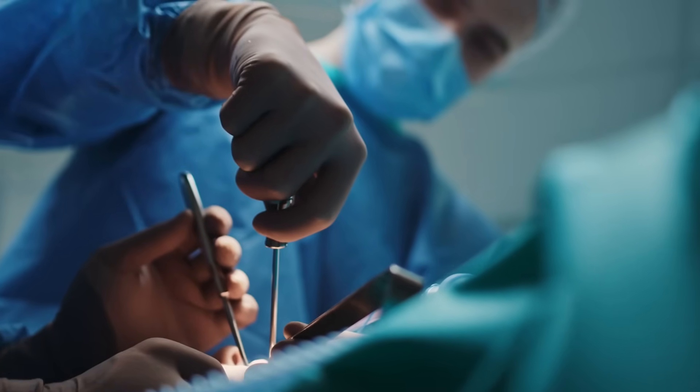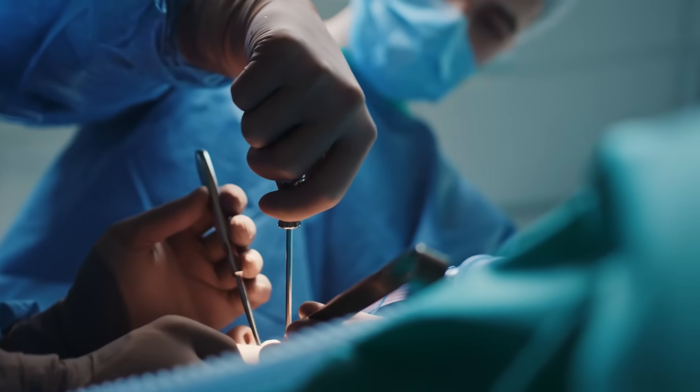For a condition that we usually treat with surgery or stents, having a medication that can have this kind of effect is revolutionary, and is one more big win for GLP-1-based medications and all the amazing things they can do to help people from all walks of life.